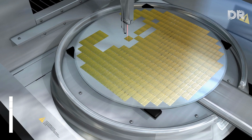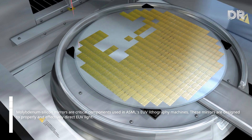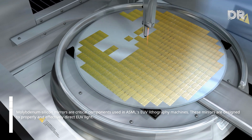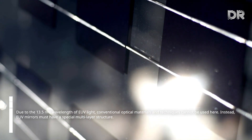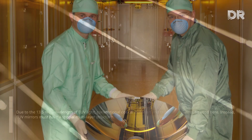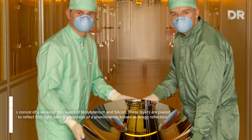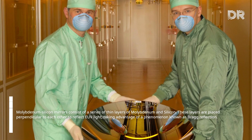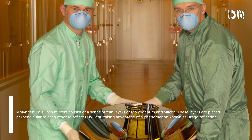Molybdenum-silicon mirrors are critical components used in ASML's EUV lithography machines, designed to properly and effectively direct EUV light. Due to the 13.5 nanometers wavelength of EUV light, conventional optical materials and techniques cannot be used. Instead, EUV mirrors must have a special multi-layer structure. Molybdenum-silicon mirrors consist of a series of thin layers of molybdenum and silicon placed perpendicular to each other to reflect EUV light, taking advantage of a phenomenon known as Bragg reflection.